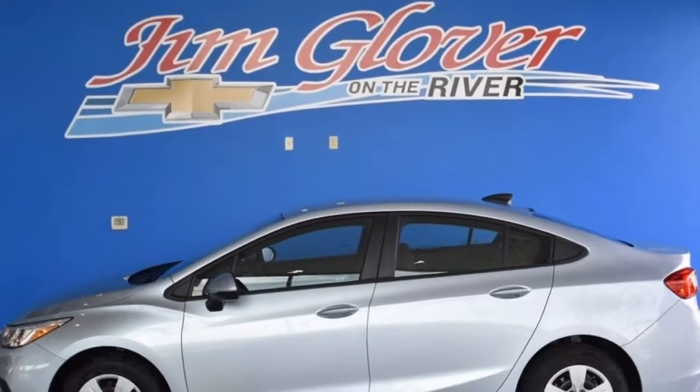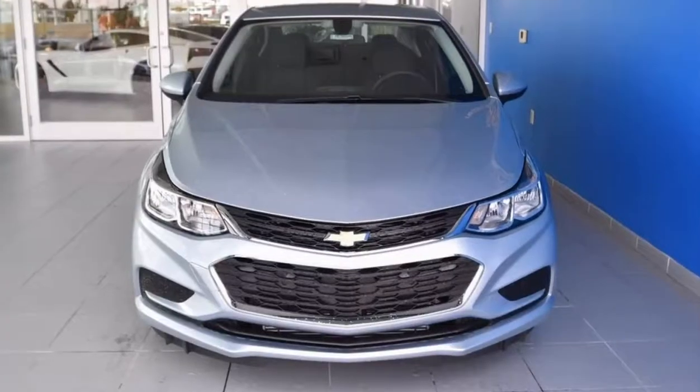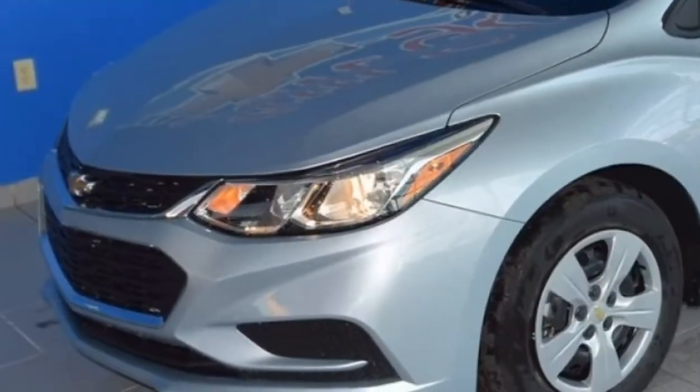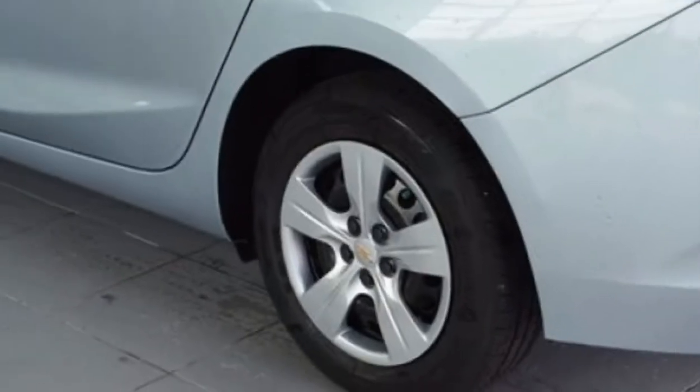What's up, Anna? This is Steve over here at Jim Glover Chevrolet I-44 in the Arkansas River. Today, we're going to be taking a look at this 2018 Chevy Cruze LS. I really think you're going to like this. It's one of my favorite colors in this trim level. It's called Arctic Blue Metallic, and it's a lot cooler than all of the other colors for obvious reasons.